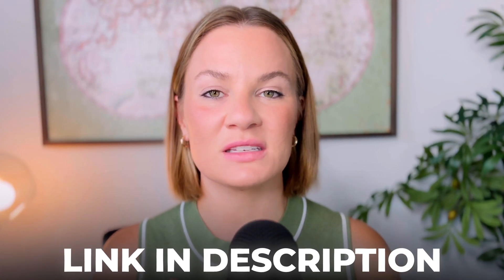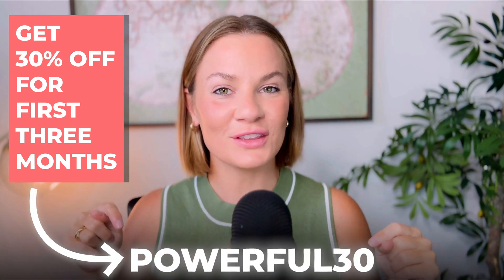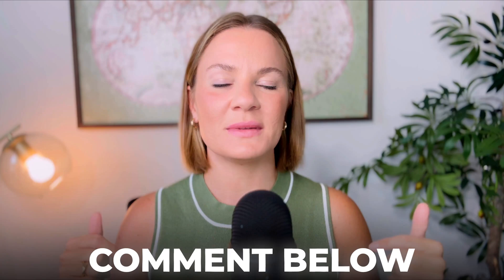If you've fallen in love with this AI website builder like I have and want to build a website of your own, you can do so for free by clicking the link in my description box below. When you're ready to publish, you can get 30% off your first three months on any plan using the code shown on screen. If you have any questions from going through this whole process, leave them in the comments — I'll be happy to respond. As always, thank you so much for your support, and I look forward to seeing you in my next video!